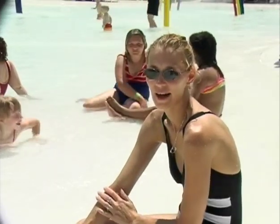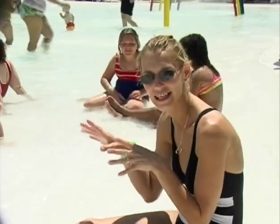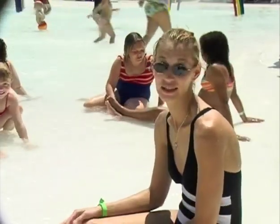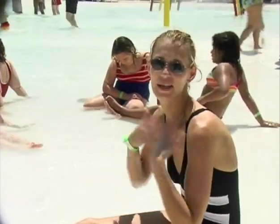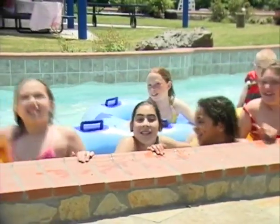My favorite thing about the water park is being able to see my children play with other kids. And when it gets really hard to beat the heat, you come and get wet and have a lot of fun at the same time. My favorite thing about the water park is the yellow slide.